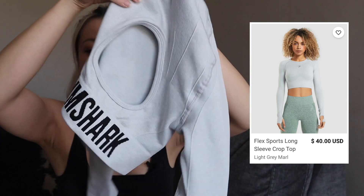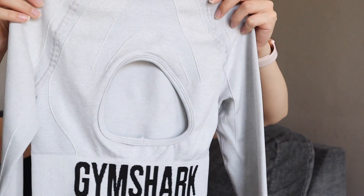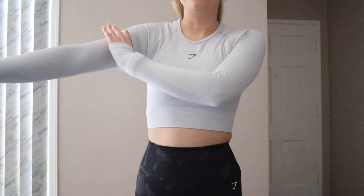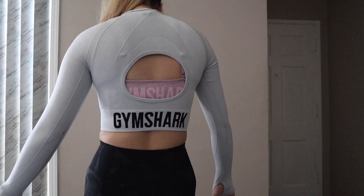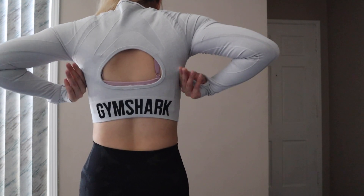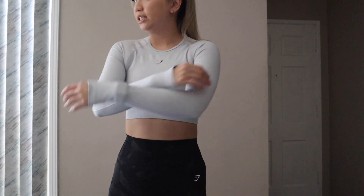Another item I got from the Flex line is this long sleeve crop top. It has a quite large and bold Gymshark logo in the back with a cutout, and it also has thumb holes. I got it in light gray. In size small, it is very compressive on the arms — I feel like my arms are little sausages being squeezed. I actually really like the way this top looks; it makes me look very sporty. Other than the extremely tight arms, I can still move in it — it doesn't take away any range of motion, just very very compressive.